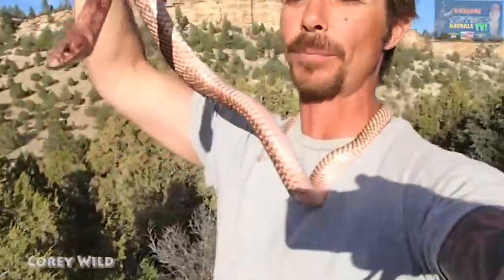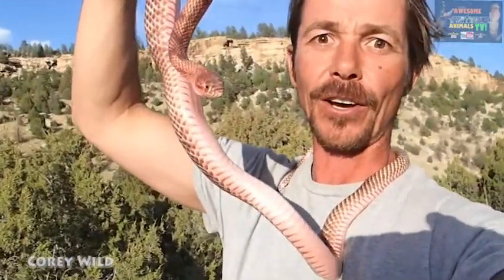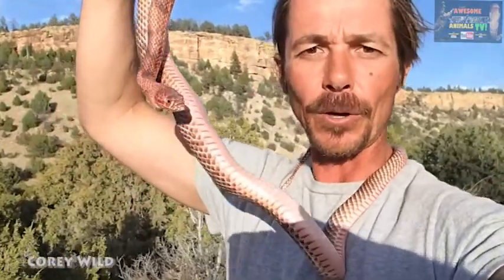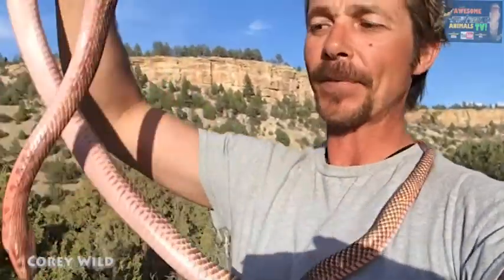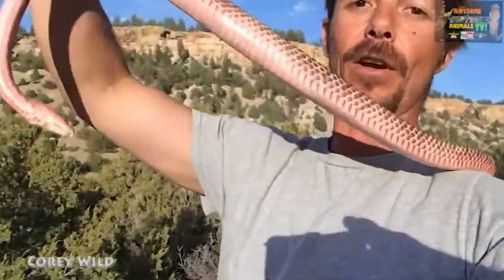Look at this awesome snake. Isn't it beautiful? I've been cruising around New Mexico checking out their reptiles. This is one of the guys that I found. The locals call him a Red Racer. He's from the Coach Whip family and he's a fast moving daytime diurnal snake.